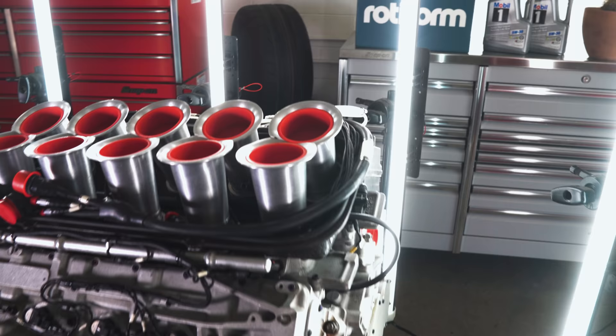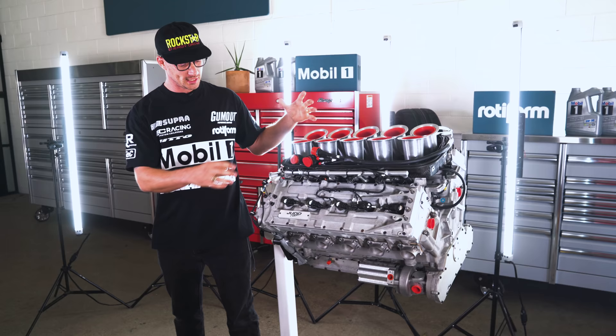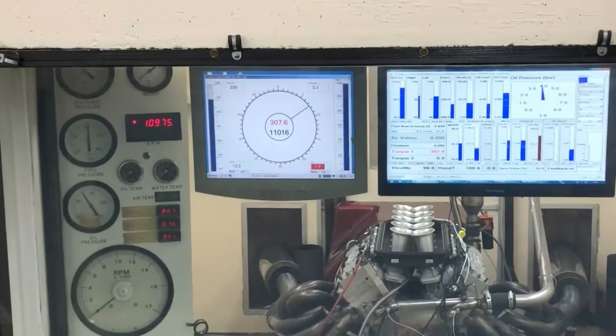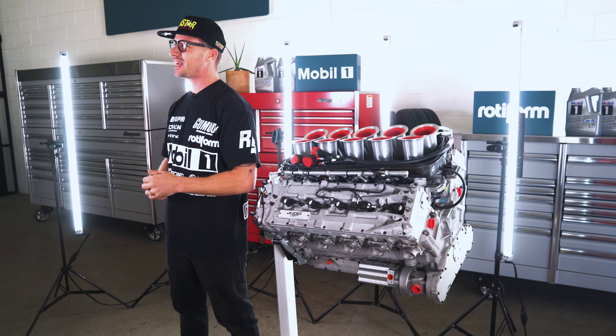On this episode of Formula Supra, I travel to Judd Power in England where this engine came from. I take a tour of the facility with John Judd himself and watch this engine get dyno'd on their engine dyno — you're going to see some 11,000 RPM hits, it's going to be sick. But first, I'm going to bring you through a brief history of Judd Power and the badass engines they produced over the years.